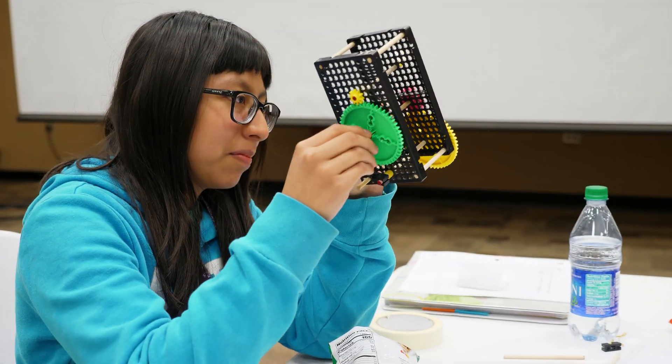We also have a CREATE on Wheels program that offers programming to go outside of CREATE to your school, no matter where your school is, for grades 4 through 12.